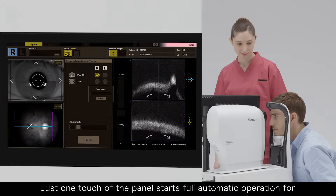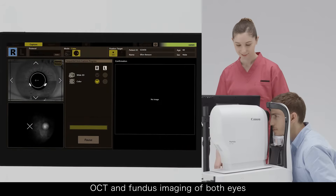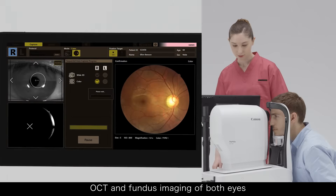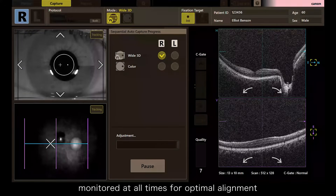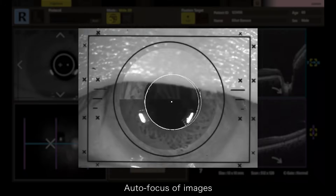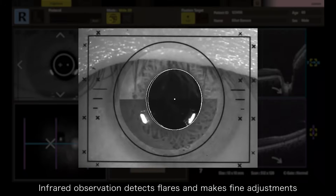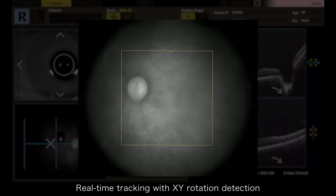Just one touch of the panel starts full automatic operation for OCT and Fundus imaging of both eyes. Anterior segment images are monitored at all times for optimal alignment. Autofocus of images. Infrared observation detects flares and makes fine adjustments. Real-time tracking with XY rotation detection.